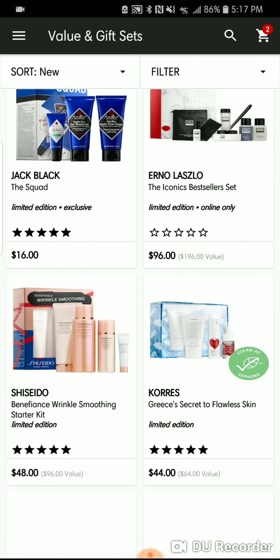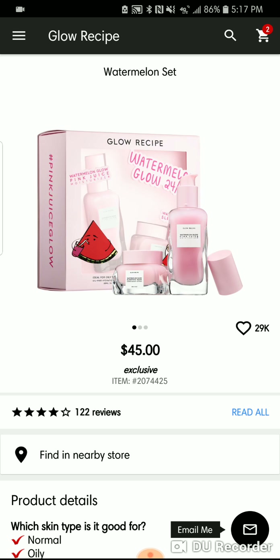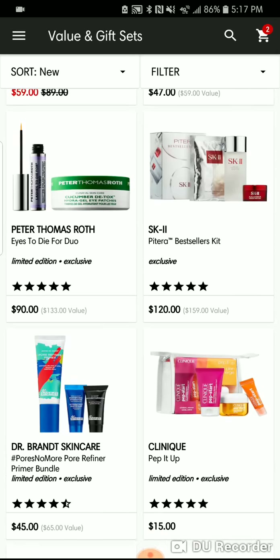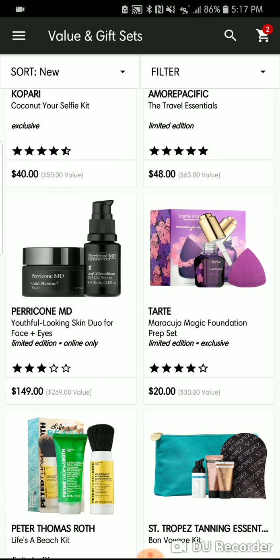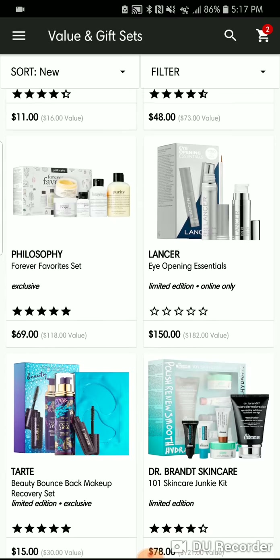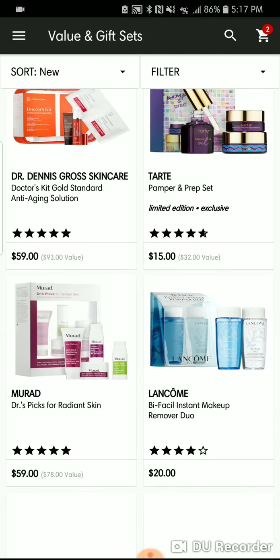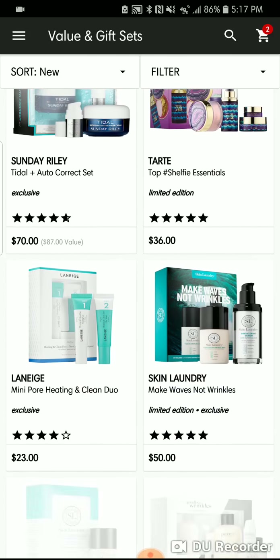We talked about so much skincare this time around. There's a Glow Recipe set that's out of stock — it'll be back, just sign up for the email. There are so many sets out right now for winter and coming up sales. Remember the Sephora VIB sale will be here — don't think you have to rush out and get these sets. They'll be there even if they go out of stock.